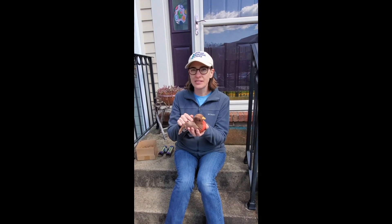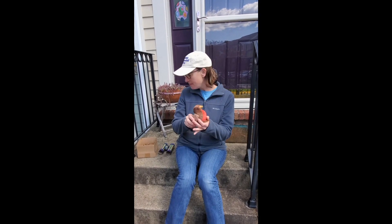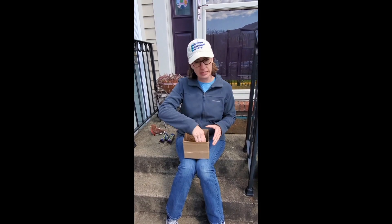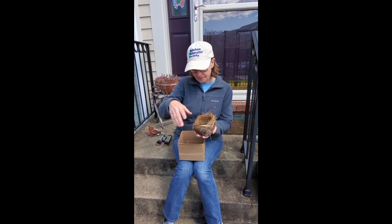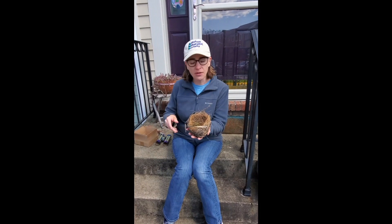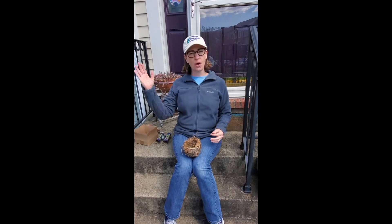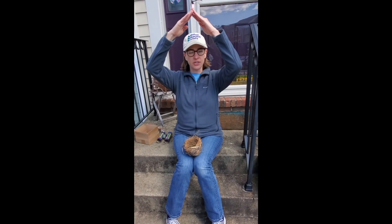So they peck in the ground to try to get those worms. Let's go look for some robins! Also, one thing I'd like to look for when I go on walks in the spring is nests. These are the bird's shelter. Remember, all animals need food, water, shelter, and space.